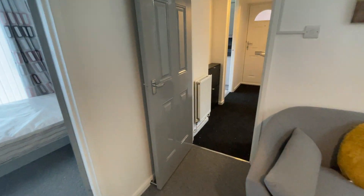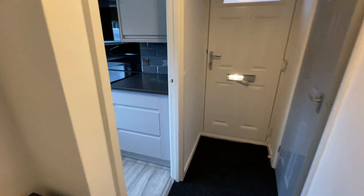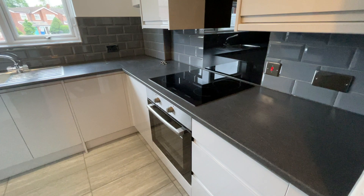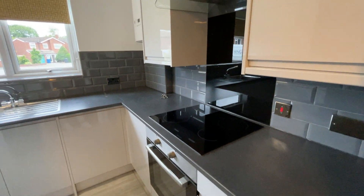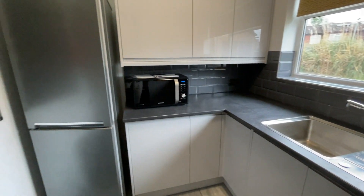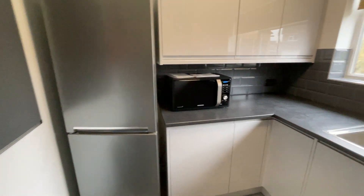Back to the front of the property and then you have your kitchen. You have an electric hob and oven. You also have a microwave just around the corner as well.